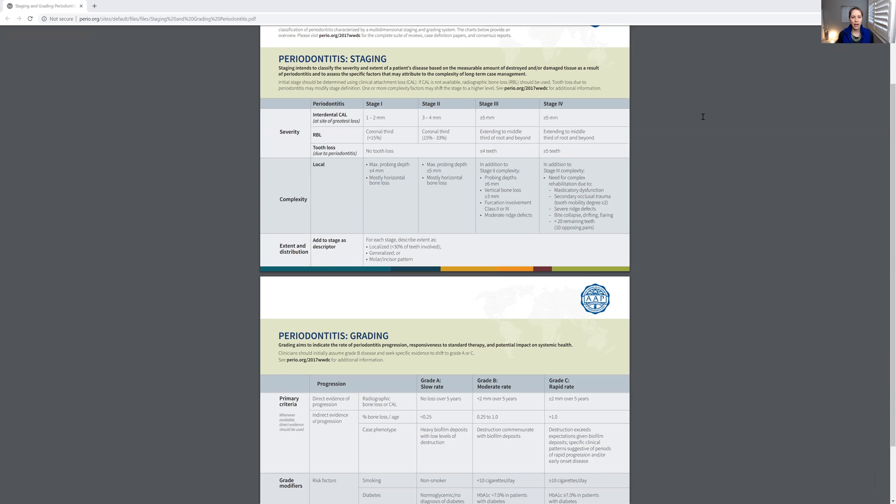We haven't updated our perio classification — looking at gingivitis and perio — for decades, at least 10 years. So it's time for a change. It makes sense.